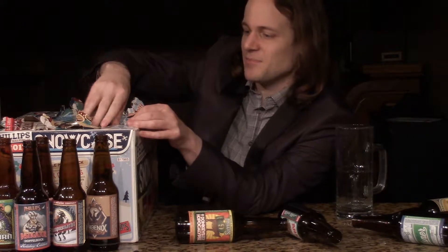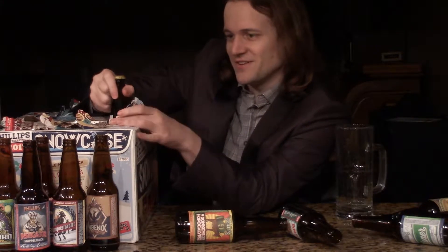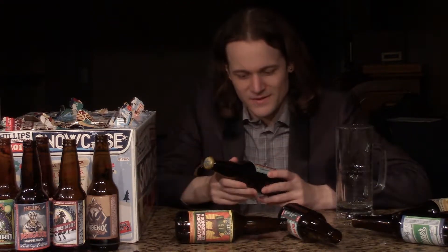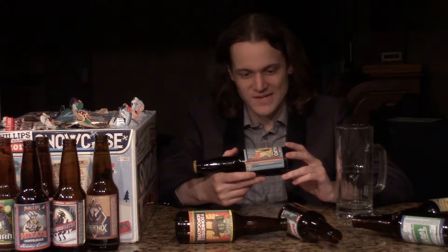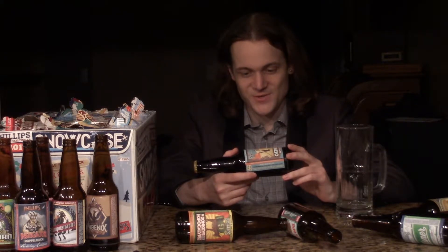It's a tan cap. I don't think it means anything, I'm just saying what color the cap is for the fun of it. Phillips Oatmeal Stout — a Snowcase exclusive. So it's not Christmas themed on the front, but it is a Snowcase exclusive. Roasted oats were added to the mash of this full-bodied stout and added smooth textures with a hint of sweetness. Rich roasted notes, slight coffee, and hints of chocolate. This beer is the perfect partner for your next fireside session.